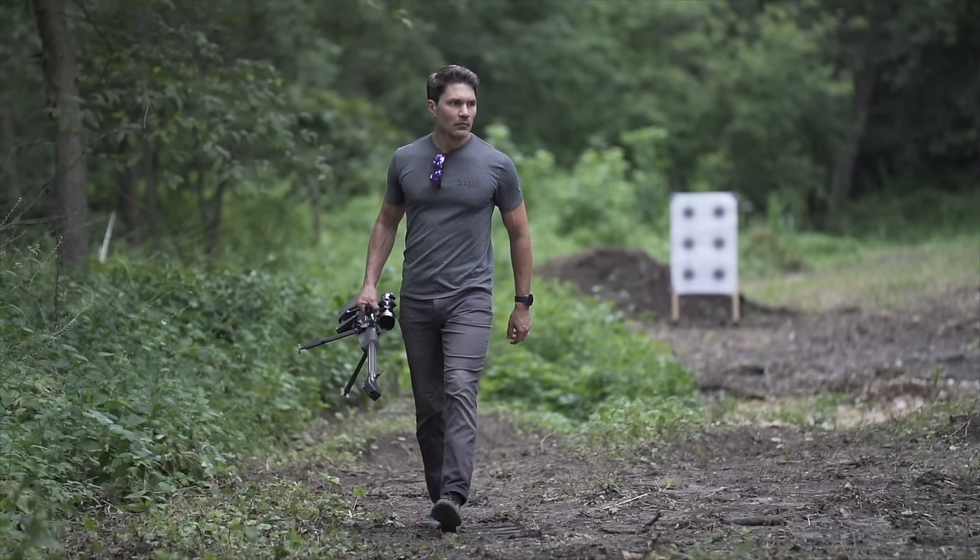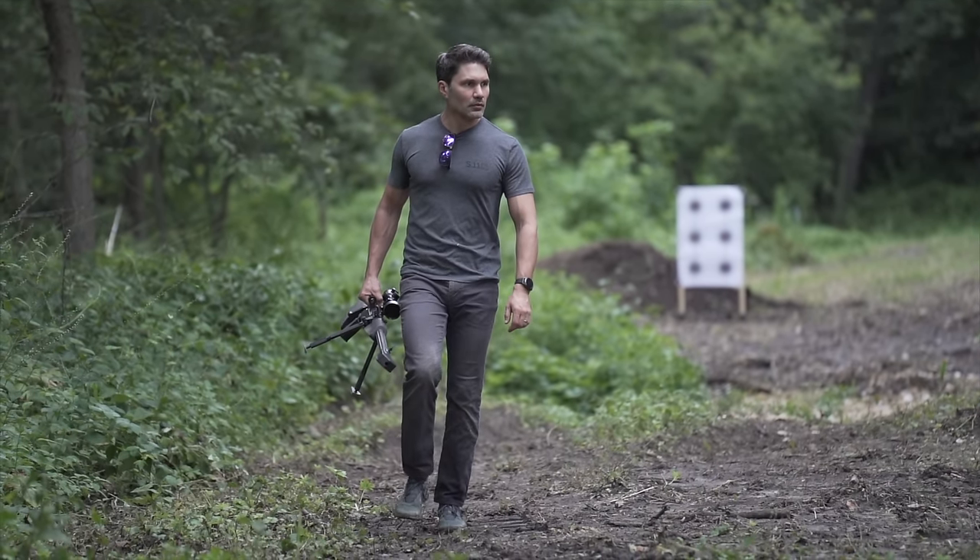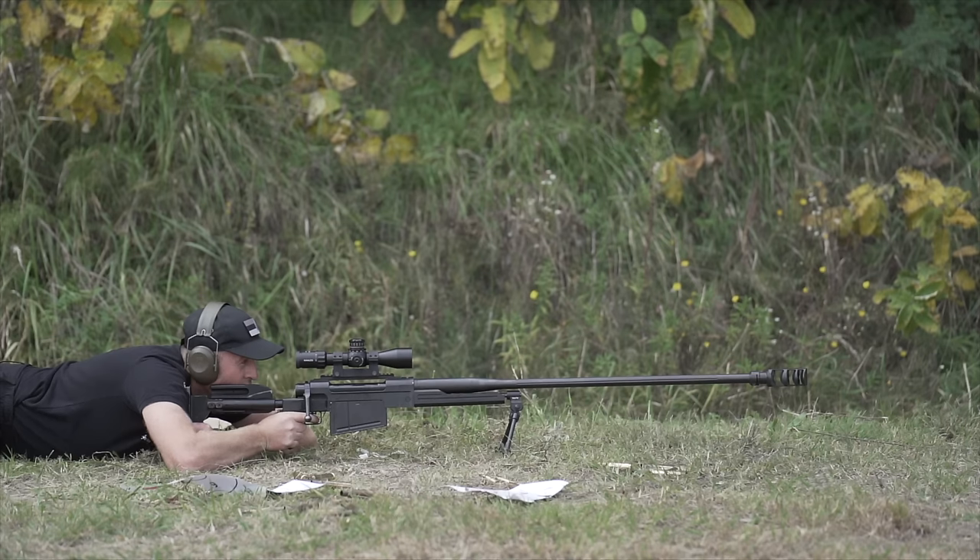Hey everyone, James with TFB TV. Many of you are familiar with Zastava's Black Arrow M93, their .50 cal anti-material sniper rifle. Well, we're actually here in Serbia at Zastava Oružje looking at the new M12 Black Spear.